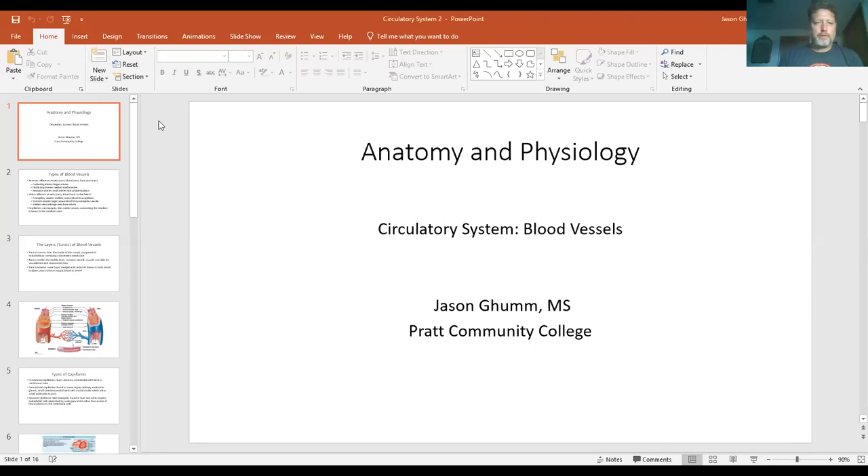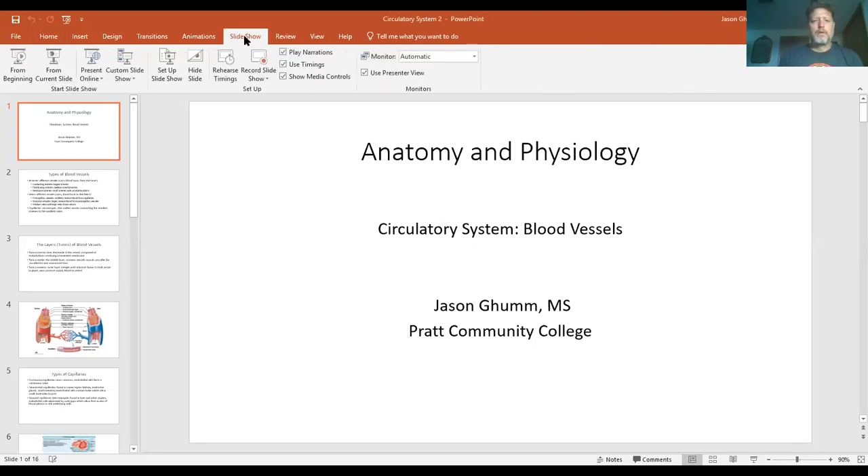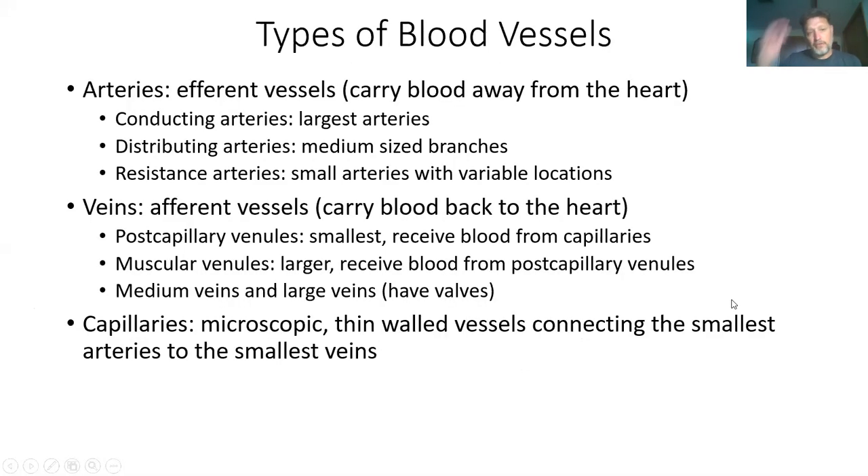We're going to do the second part of the circulatory system. This is the blood vessels.